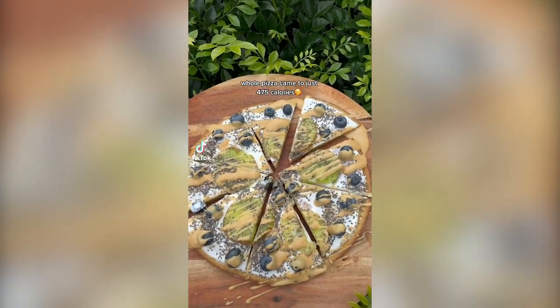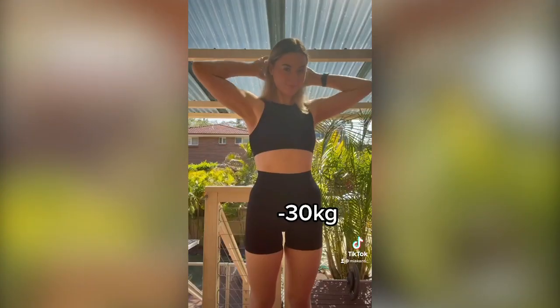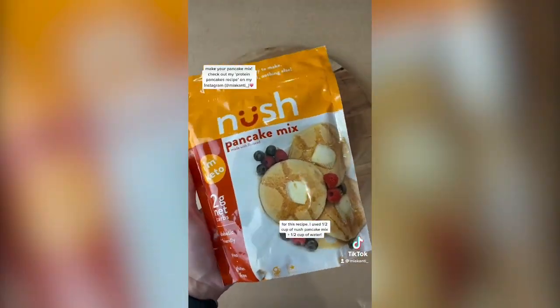Hi, so you guys really seem to like my last breakfast pizza. So this time I thought I'd share with you guys a pancake pizza recipe. Recipes like this helped me lose over 30 kilos and I'm absolutely obsessed with them.